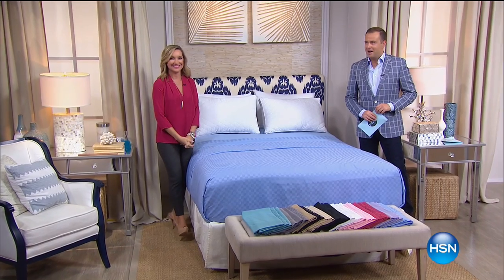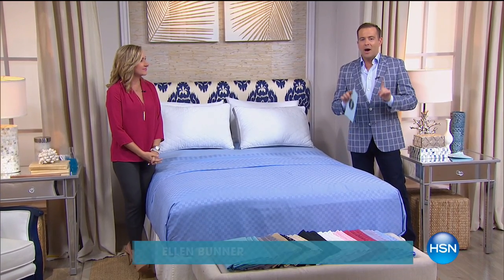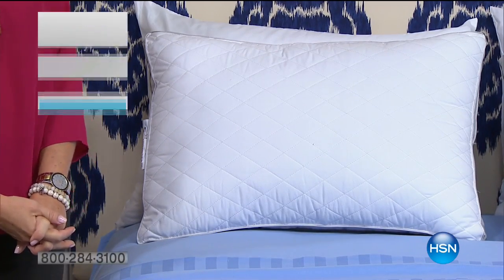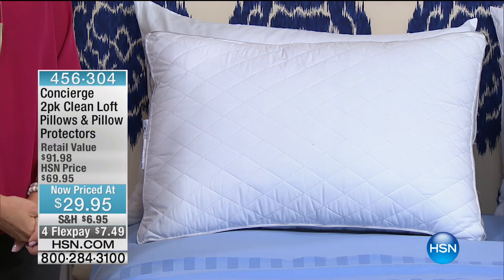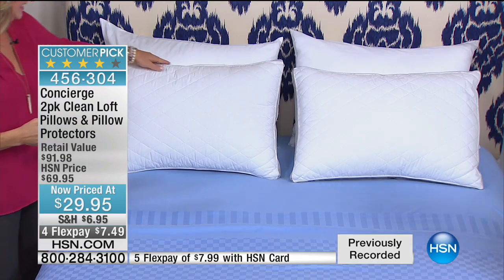Are you ready for a Labor Day surprise? We are about to reveal a price on our best-selling pillow two-pack with pillow protectors. Ten minutes on the clock — 70% off retail — $29.95. Folks, do not miss out. It's on four FlexPay.